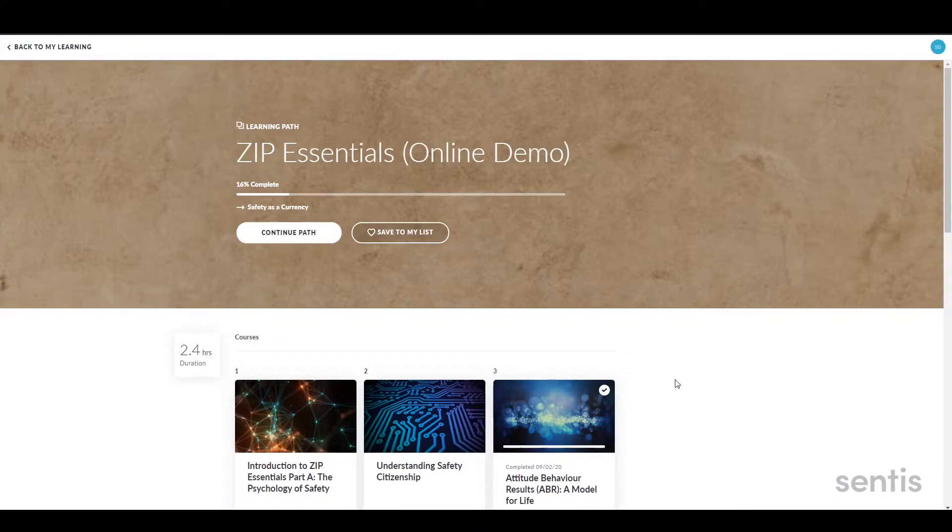Regardless of your goal, Zip Essentials can be configured to suit your needs, thus ensuring an ongoing focus on learning application and long-term return on investment.